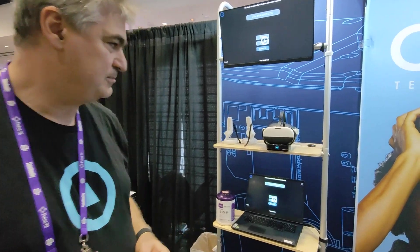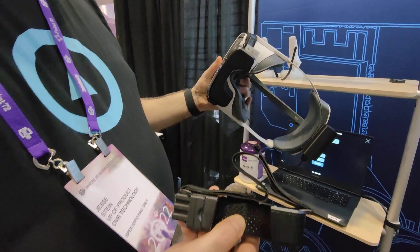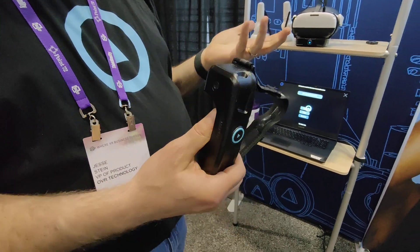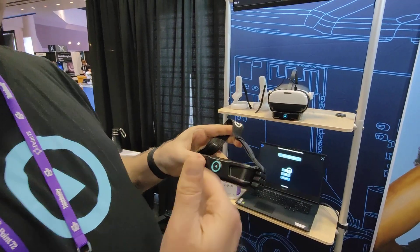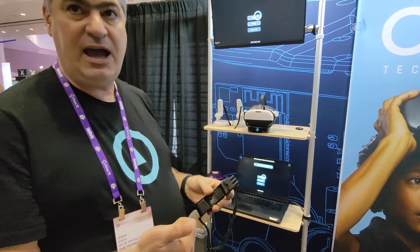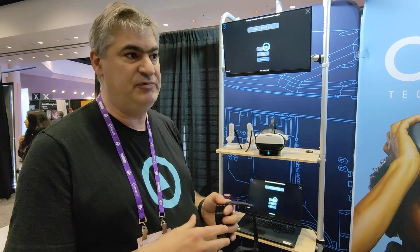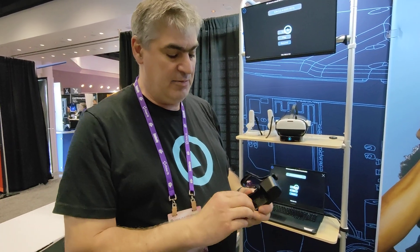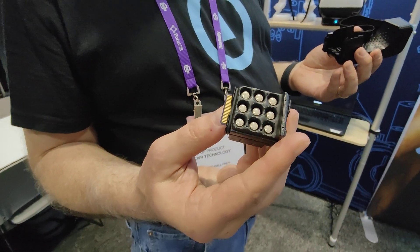It is a wireless and spatial device that works via Bluetooth to any headset. We're using a Pico Neo 3 today, but it could be on any headset. We have a Unity and an Unreal SDK plugin, and any VR developer can tag 3D objects with scent geometries — virtual wind, any of that stuff, we can support it. The cartridges are interchangeable, and we hold nine chambers, nine scents at a time.